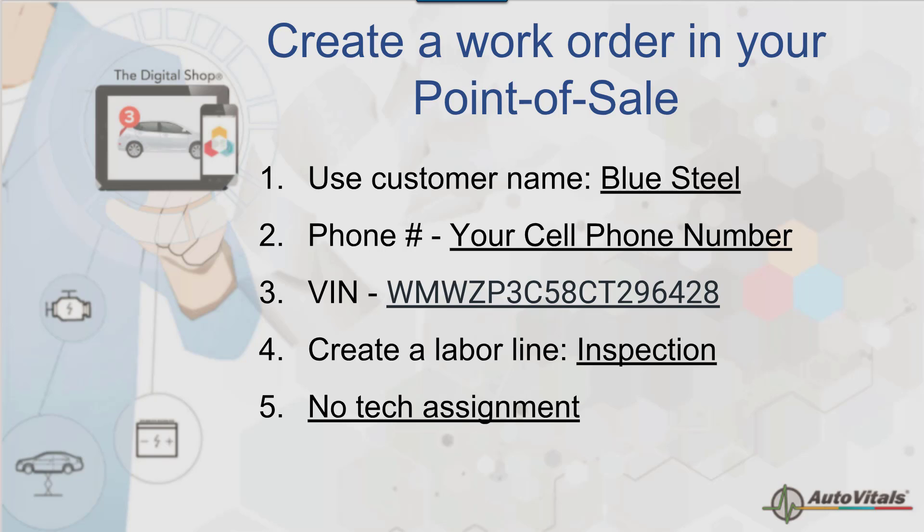Once you create a work order, it will populate into AutoVitals. This is the test we'll use today to move through the different workflow steps and see things as they would if you were actually doing a live repair order in your shop. I'm going to take a pause here and let you create this vehicle.